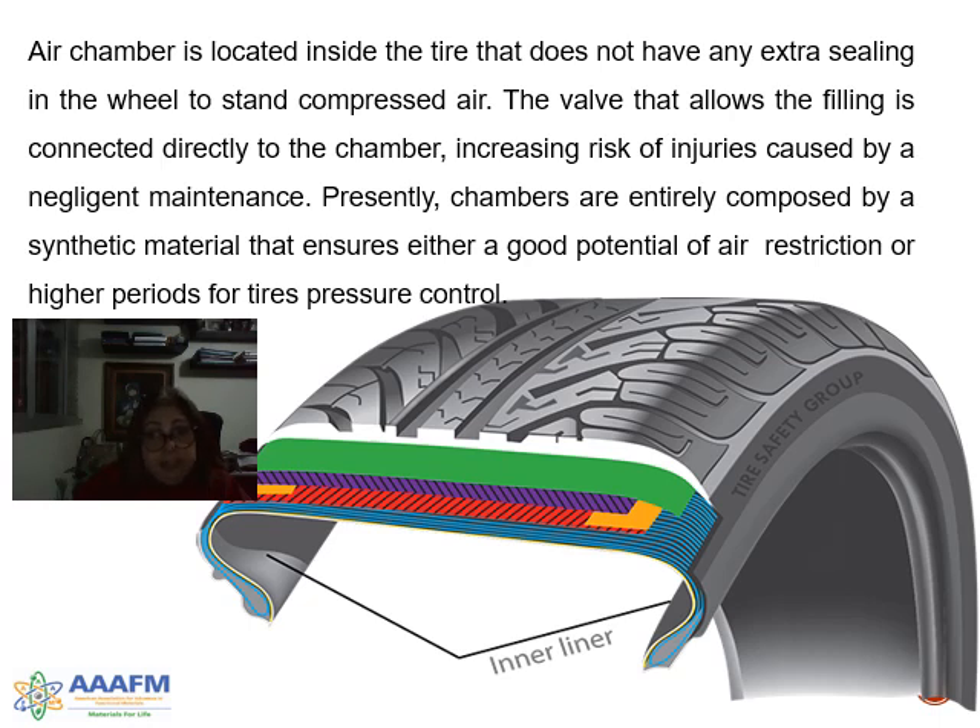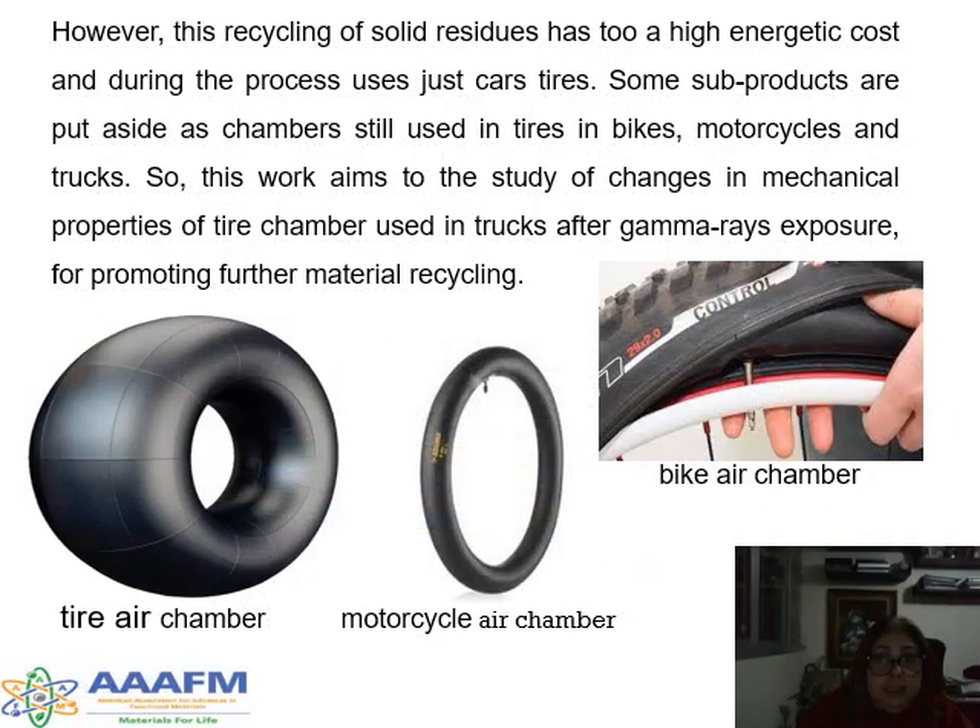The inner tube is located in this place. The valve that allows filling is connected directly to the chamber, increasing risk and injuries caused by negligence in maintenance. This photo shows the tire chamber for trucks, air chamber for motorcycle, and air chamber for bike.